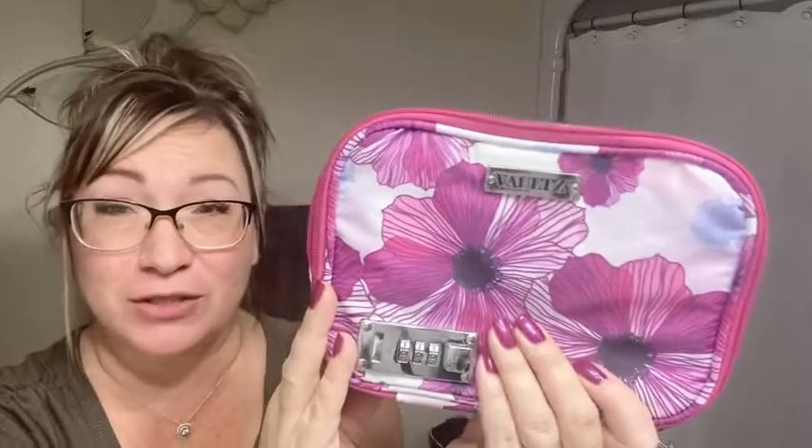Hi there, Melody from WTI, and here I'd like to talk to you about this really super adorable makeup case from Vault. I got this from the Vault store. There are so many different things about it that I love.